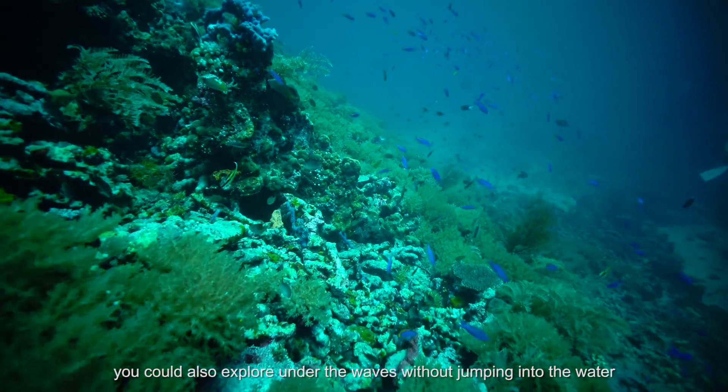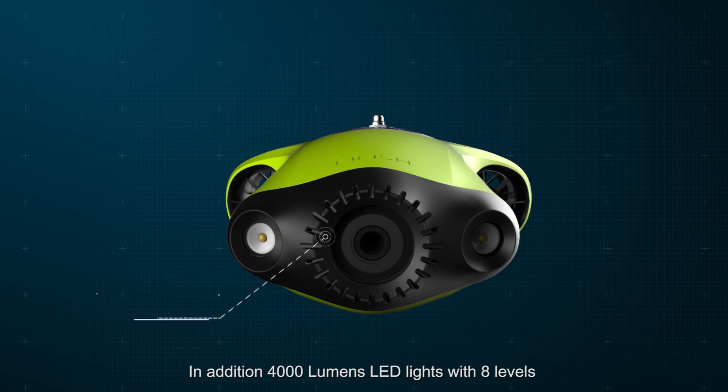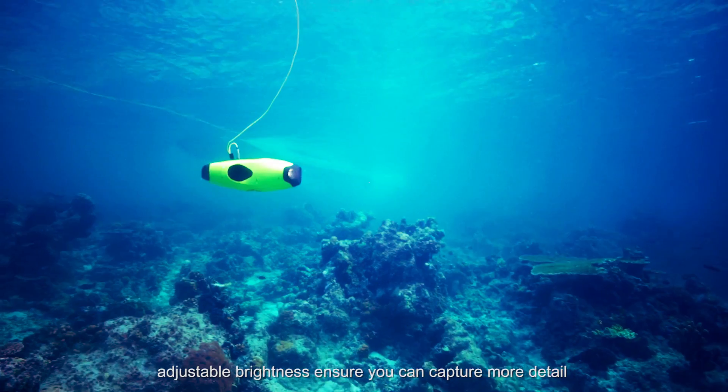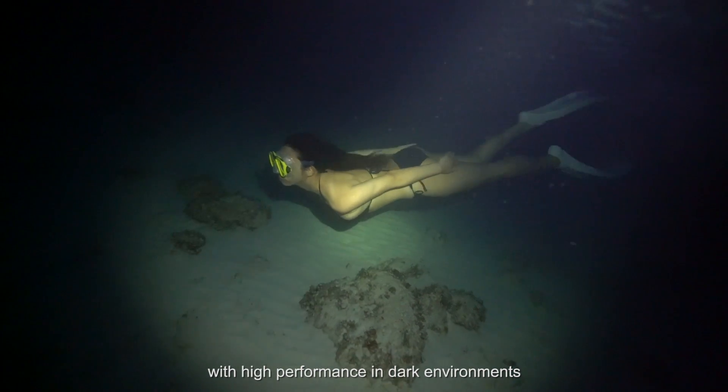For those who are water-frightened, you can also explore under the waves without jumping into the water. In addition, 4000 lumens LED lights with eight levels of adjustable brightness ensure you can capture more detail with high performance in dark environments.